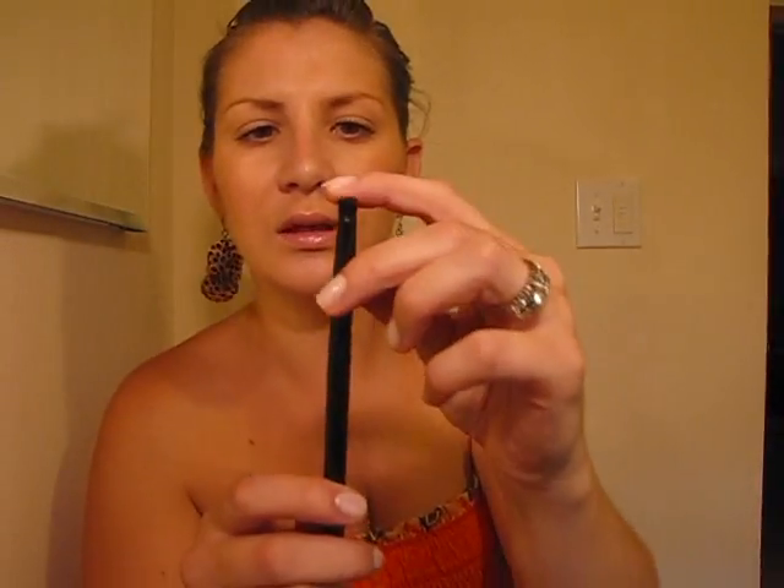This is the black crease brush. It's super soft and has a nice, tightly dense domed top. This is perfect for applying crease colors. It's another one that I'm really happy with and really excited to use.